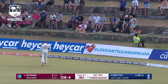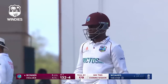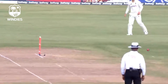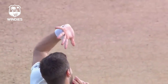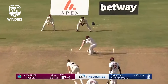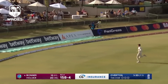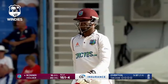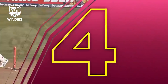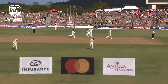That has been timed sweetly off the pads. Nkrumah Bonner with another boundary off the bowling of Chris Woakes. Another delivery - first ball - goes before his struggles continue. It slides in down the leg side and is moved away by Bonner on a free hit. That's a little bit too full, and that ball is eased away through the offside. It's a rare opportunity for a boundary this session, and Bonner is the man taking advantage.